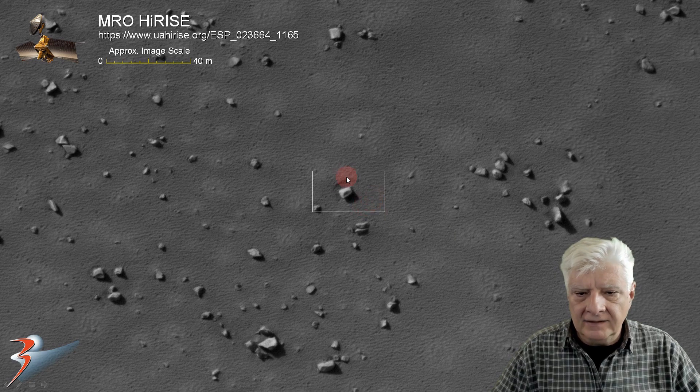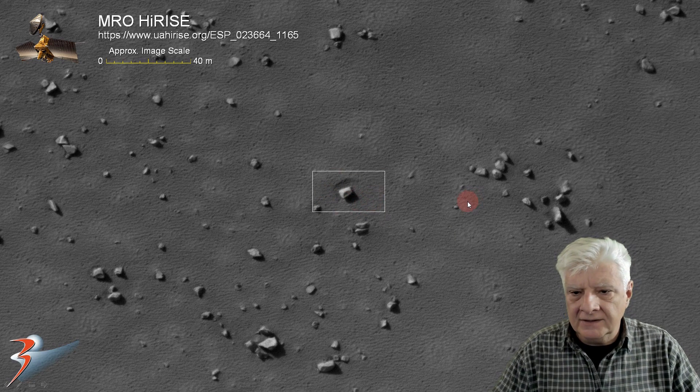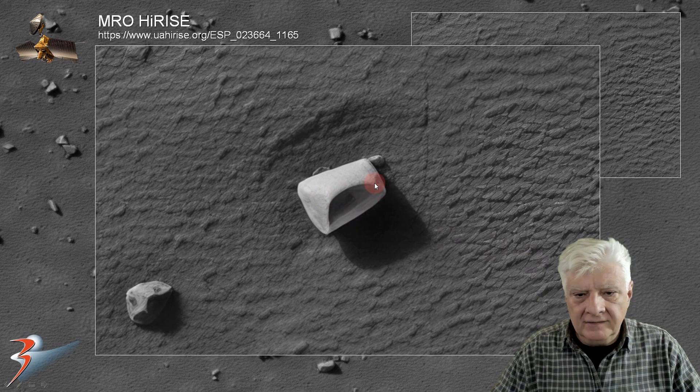Let's have a look at this item, about 10 meters across. It's got a neat opening to it. Check that out, folks. What the heck are we looking at here? What's inside there? Rather strange.